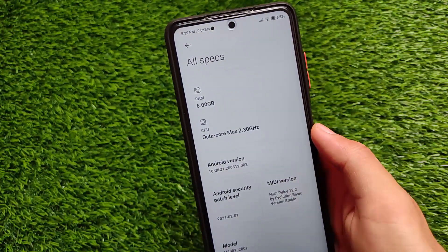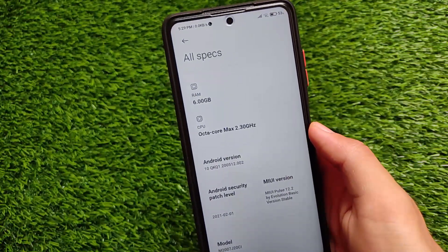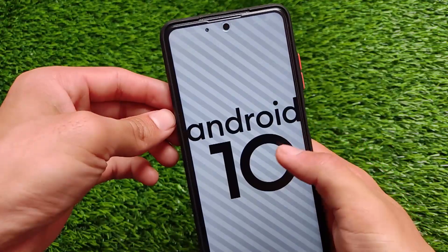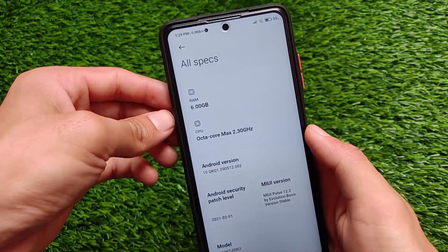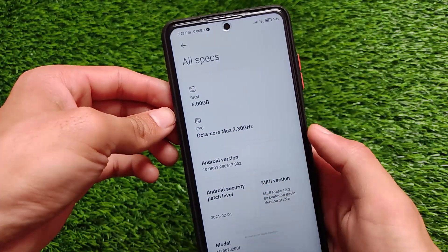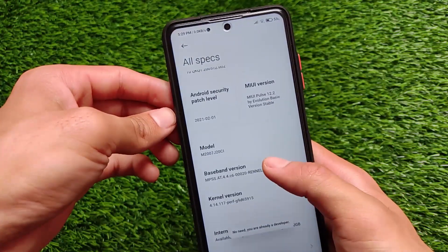I was thinking about some features but unfortunately we didn't get any features. It's based on Android version 10. There is a lot of stability about this build, but actually some things which I didn't like about this build — for example, the safety net status.